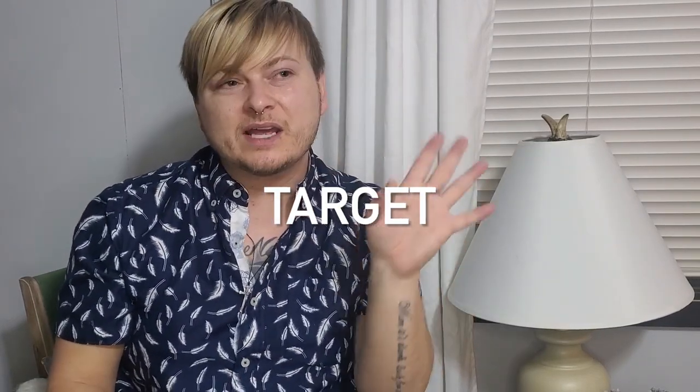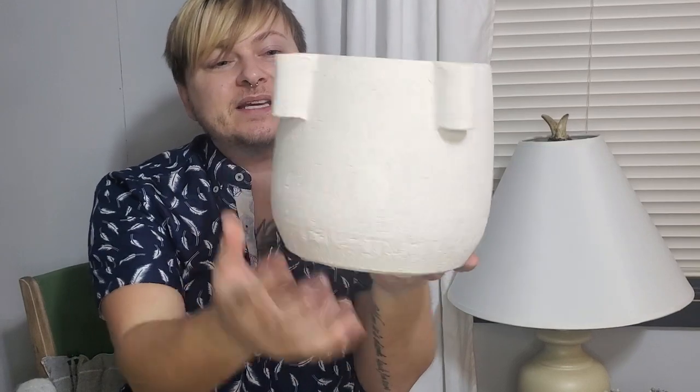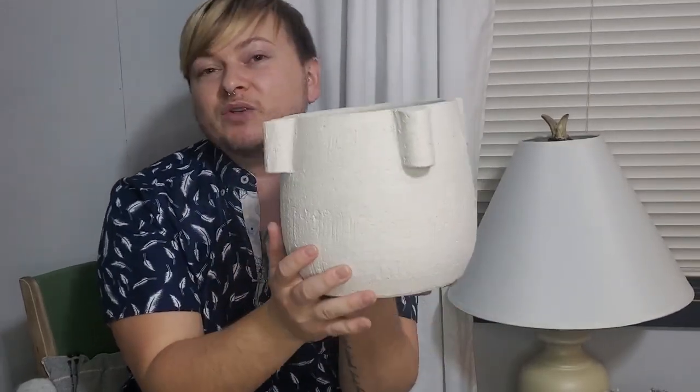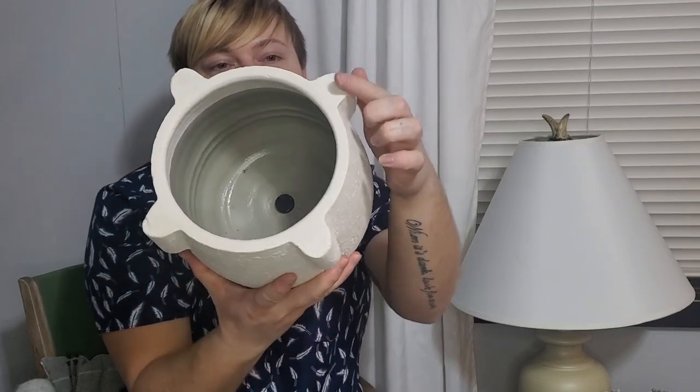A while back I went to Target, probably a month ago, and I found this — I don't know if I showed you guys already. This was only a $3 vase; I really liked the color and the flowers, it really brings in the springtime. I thought it was a really cute vase for only $3. But it's pretty small — maybe a couple stems in there. And then my favorite piece I found from Target was this amazing pot — it was only $25. They do have a larger version.